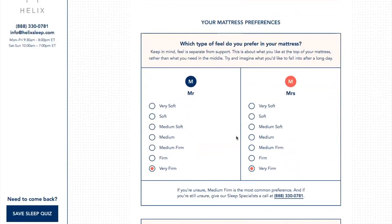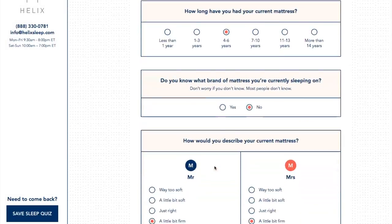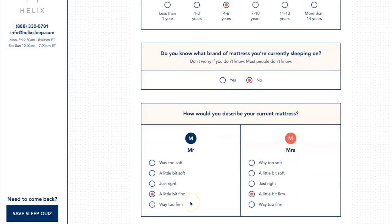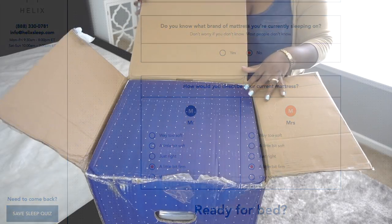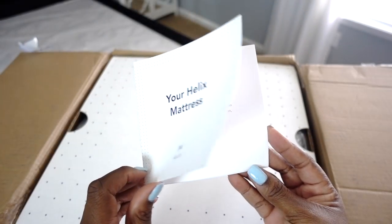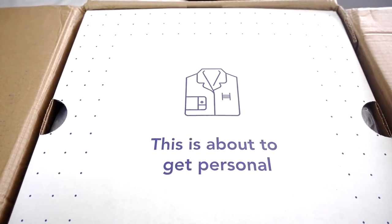Then it asks what type of mattress you prefer. I prefer a very firm mattress because we both have bad backs, and the mattress we had was over six years old, so we were due for one. It also asks what kind of bed you're sleeping on and to describe your current mattress. Then you click on the results and it tells you exactly what type of mattress you'll need. When you open up the box, you'll get a welcome card with information on the mattress features and how to unbox it — it's very personal to you because it's made for you.